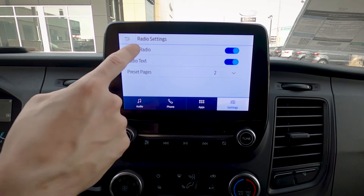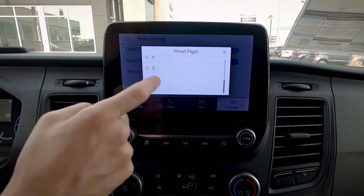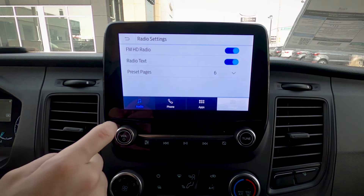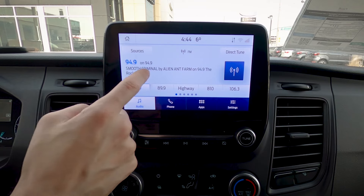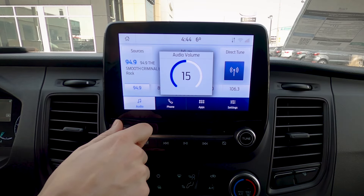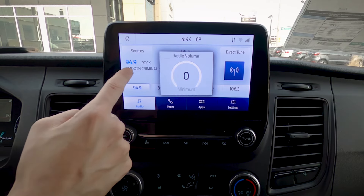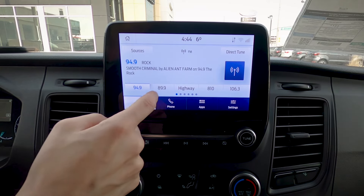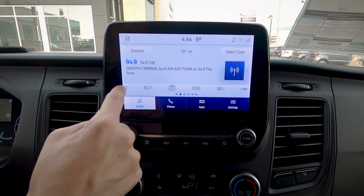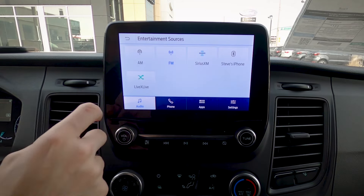Next up is radio. We've got HD radio, radio text, and preset pages. I always recommend setting preset pages to the maximum — six pages — and here's why: that gives us 30 individual presets. Radio text shows us what song is playing. If you're a heavy Sirius XM user and want to tweak things, having 30 presets is really useful.